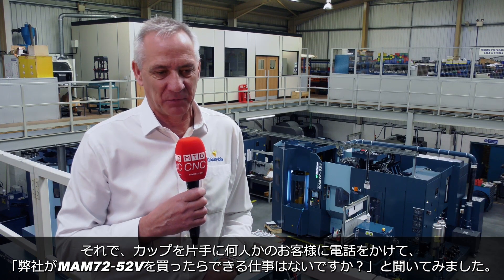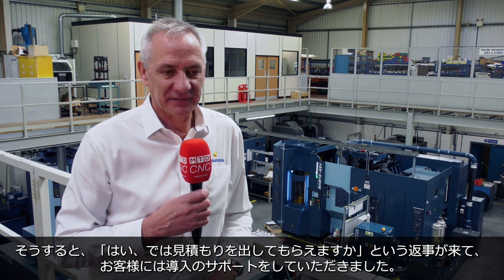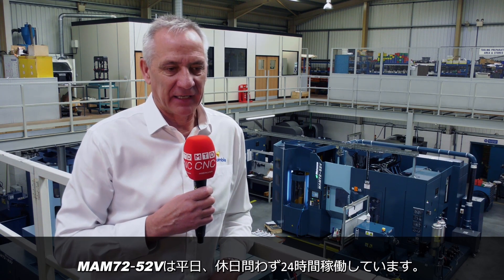On the way back I thought, I need that machine. So I rang a few customers with cap in hand and said, have you got any work for us if we buy this machine? Would you support us? And they said they'd send some quotes out — and yes, they did. They have supported us, and that machine is now running 24/7.